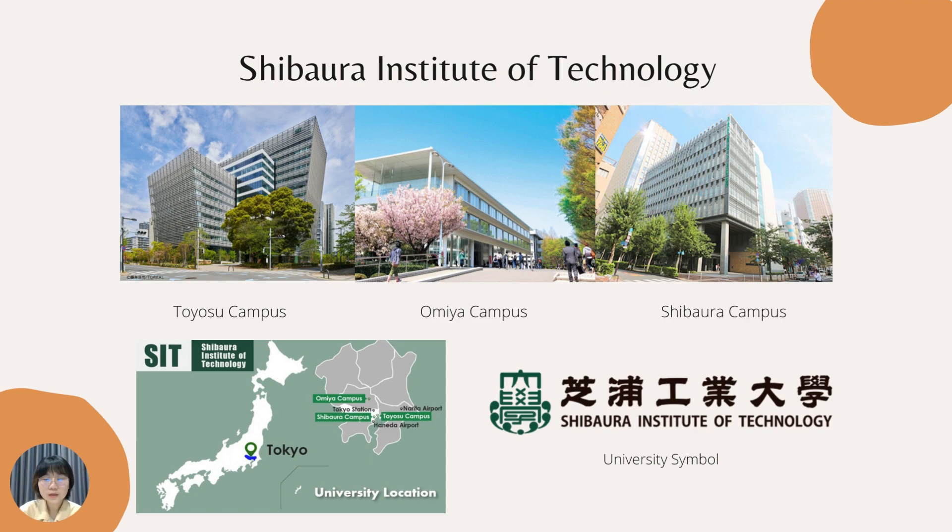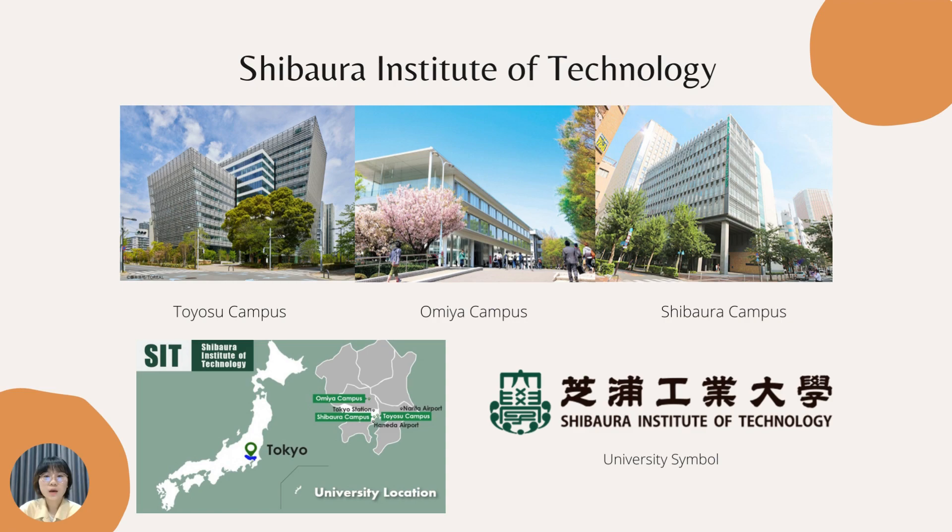I chose the research exchange program, and I did this program as my international cooperative education program — similar to an internship. After passing this cooperative education program, we can graduate from our bachelor's degree and potentially work with the institution where we did our cooperative education if they offer a position.